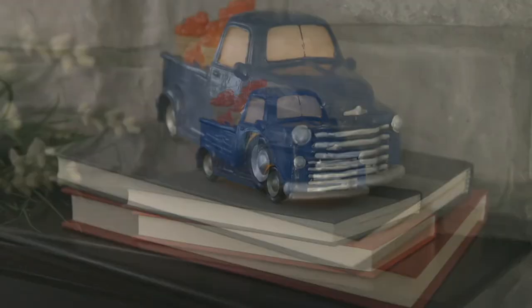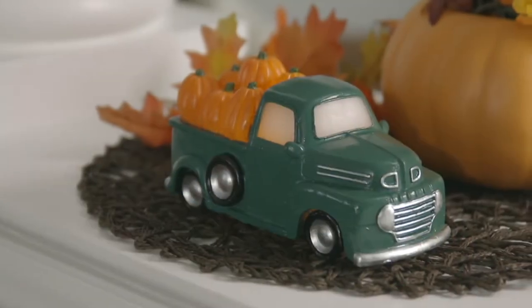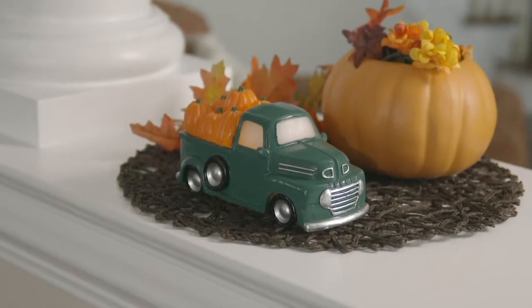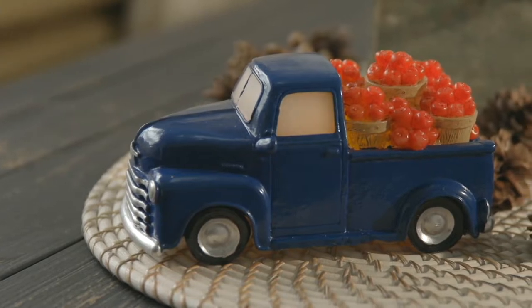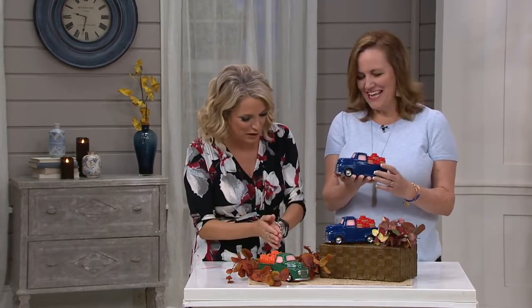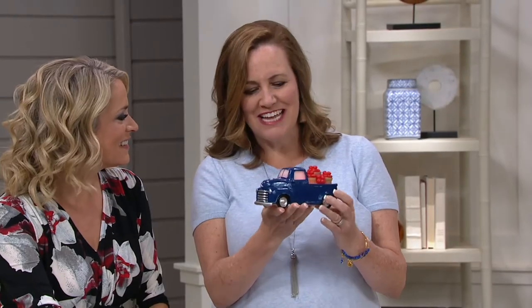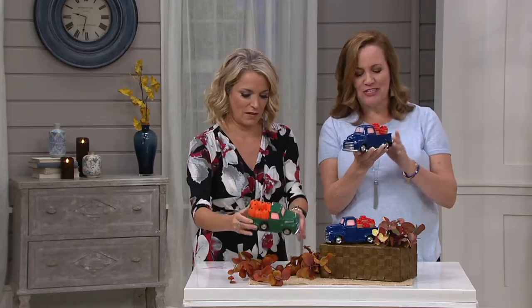Right now we have one for you from Candle Impressions — it's about seven inches by three and a half inches. Blue, green, pumpkins, apples — what's your pleasure? Item number H217467, QVC price is $24.60, Q card splits that into three payments of eight dollars and change. These are the perfect size to put anywhere. Don't they just make you smile? It's absolutely adorable — this looks like a truck from the 1950s. It's all solid wax.